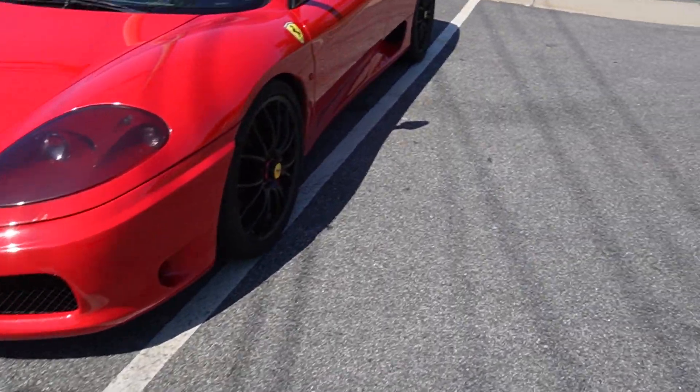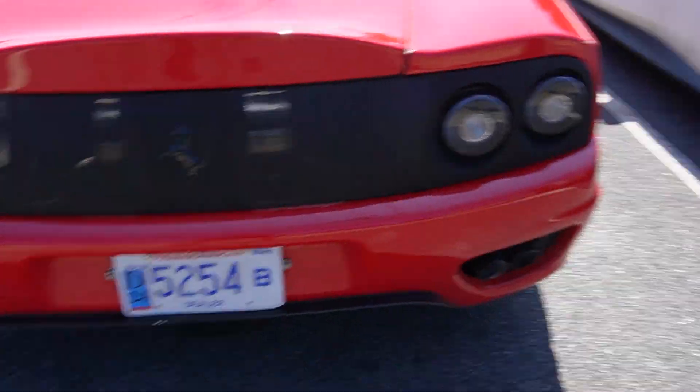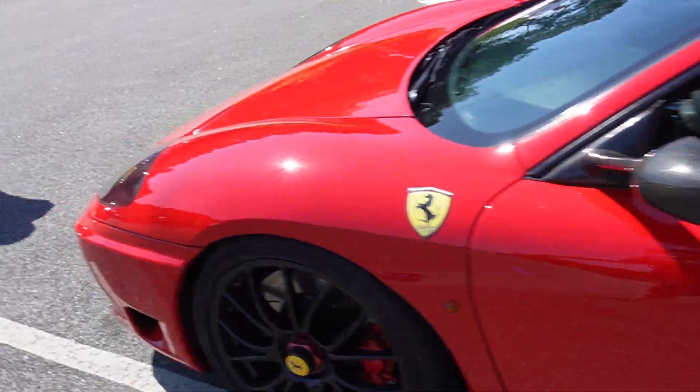We got a Ferrari right here. This is pretty cool looking. We've seen this one I think on Dream Ride. This is like the loudest car there, really crazy. Can't wait to get this thing launched later.